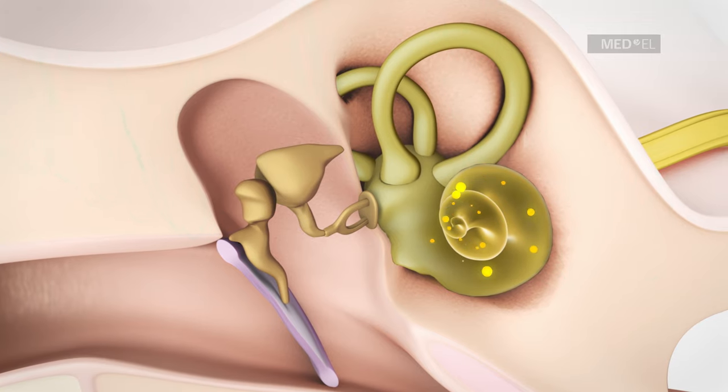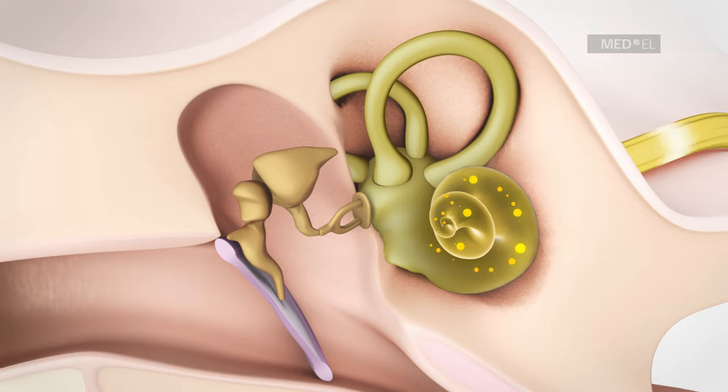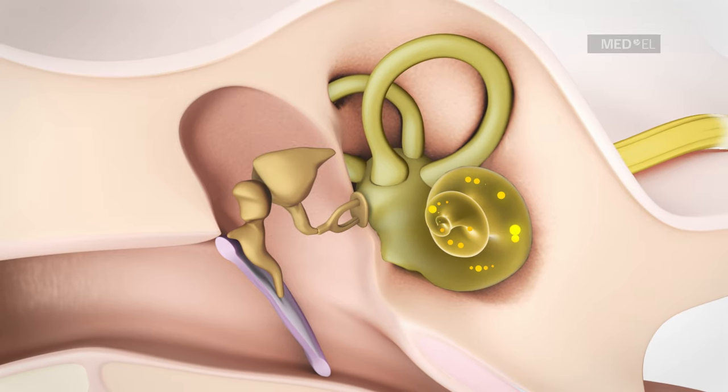The inner ear processes the mechanical vibrations, similar to natural hearing, and transmits the acoustic information to the brain.